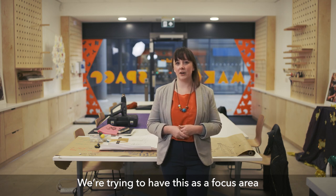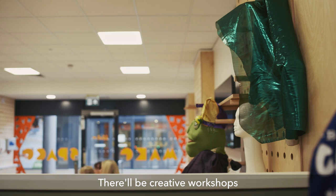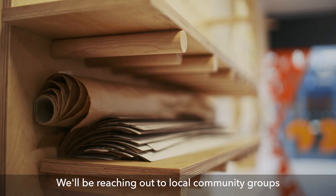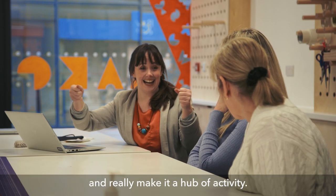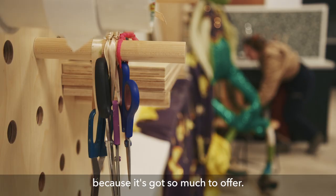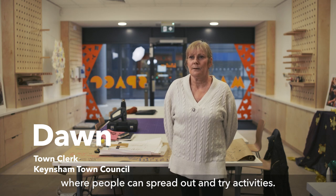We're trying to have this as a focus area for the next coming year. There'll be creative workshops for families, young people and adults. We'll be reaching out to local community groups and really make it a hub of activity. This Make Space building is going to be fantastic — it's a big space where people can spread out and try activities.